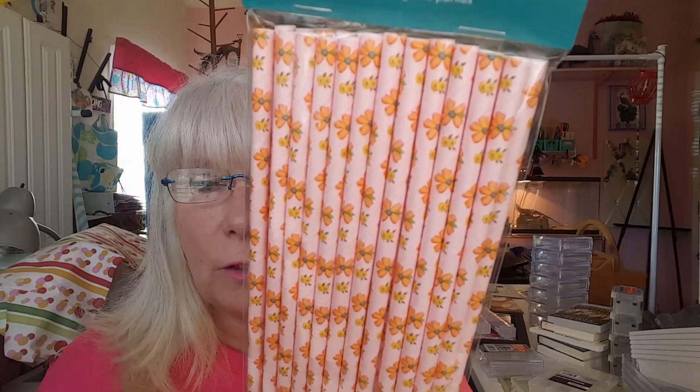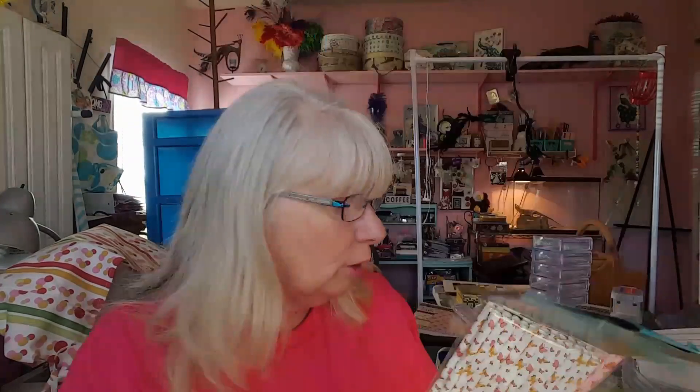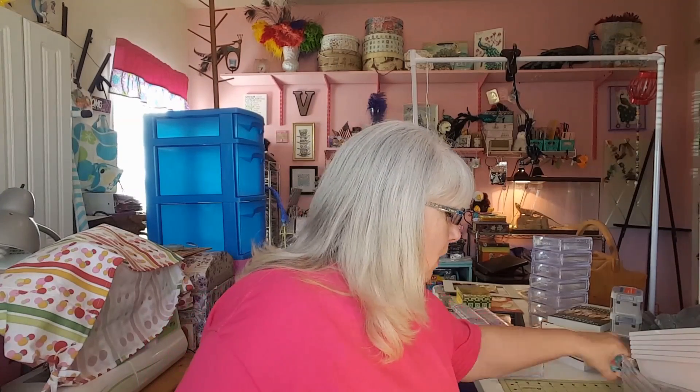And then straws — I'm sure y'all have seen the Easter straws, but look at these. Oh, they're so cute. So I'm hoping to make some stuff soon. Duct tape — they have it and I got a roll of that. And then I got a roll of this because this is new and it's so pretty. Look at that. Love it.